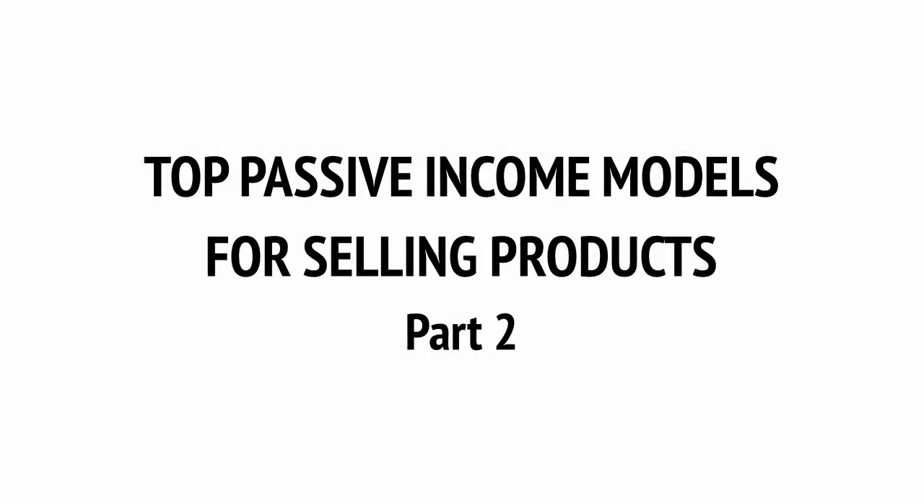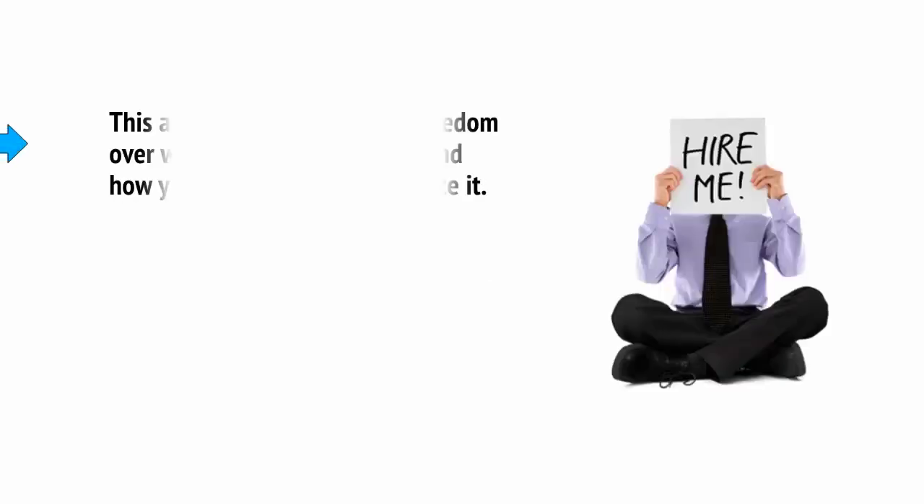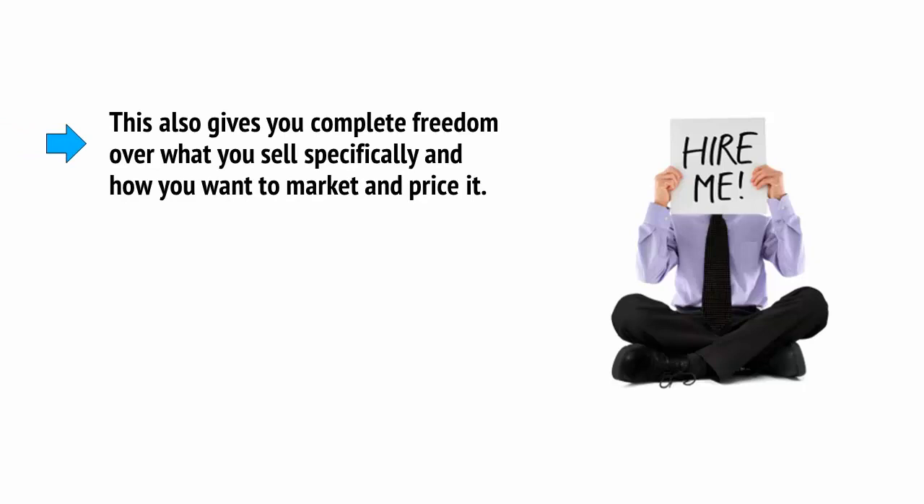Welcome to part 2. Of course, you can always make your own digital product, which will require no upfront investment and no need for any delivery or storage. Once you've made one eBook, you can sell it an infinite number of times through an automated process with no need to handle anything personally. This also gives you complete freedom over what you sell specifically and how you want to market and price it.